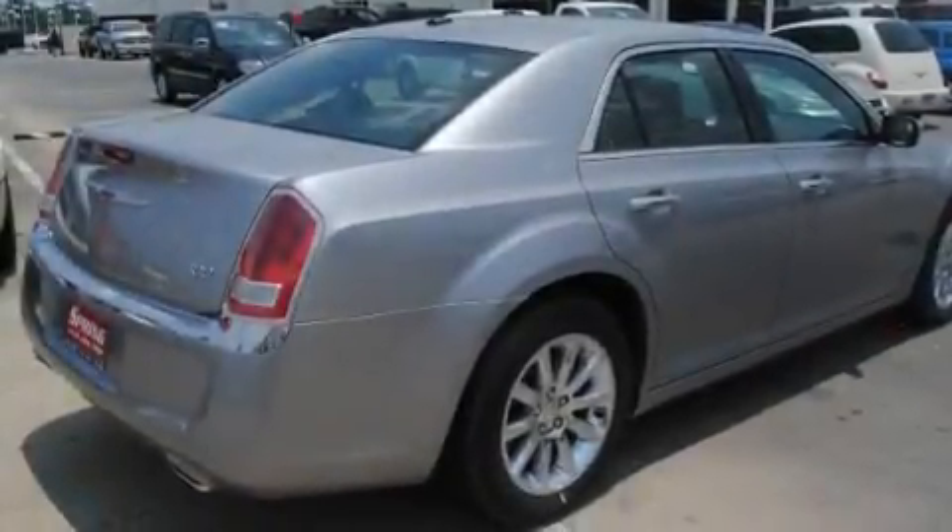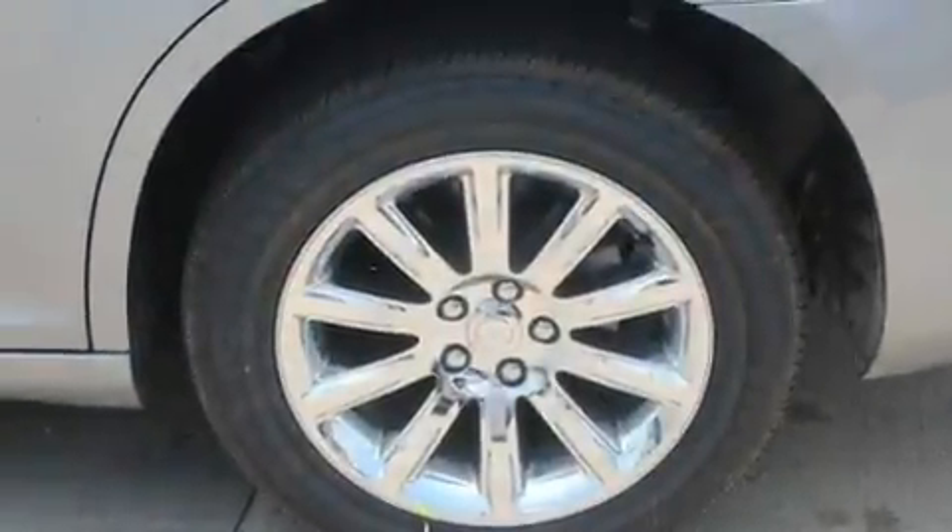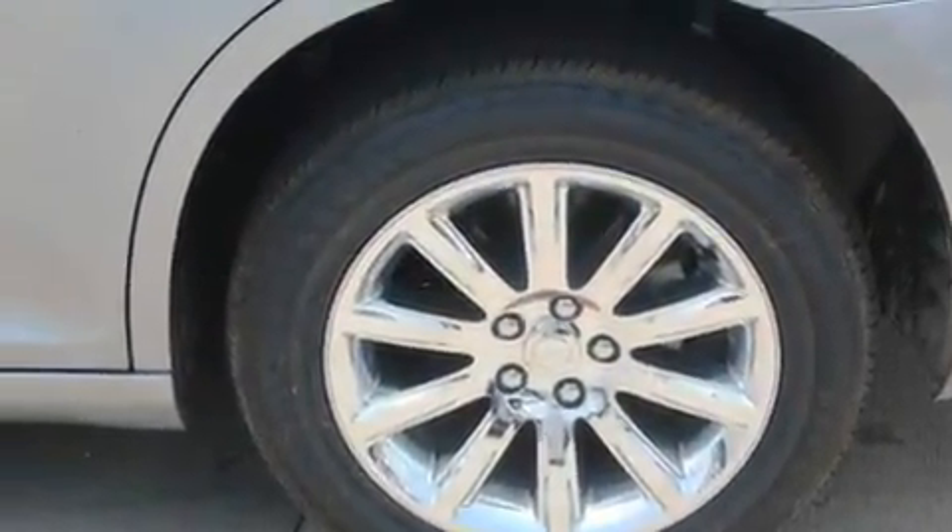Additional features include traction control and stability control systems, projector beam halogen headlights, air-conditioning with automatic climate control, and keyless go, which lets you turn on the engine by pressing a button with the keys in your pocket.